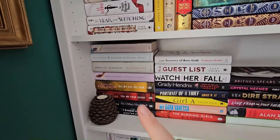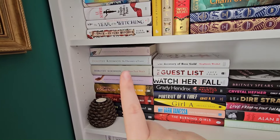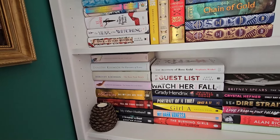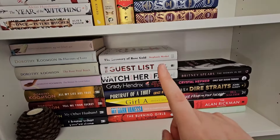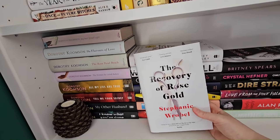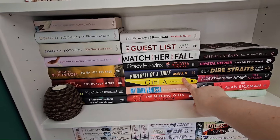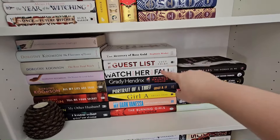On this shelf there's a load of Dorothy Koomson — if you know me, I absolutely love Dorothy Koomson. Her books are incredible; the older ones are more contemporary romance and then she started going into her thriller era. Highly recommend, love her books. Then we have The Recovery of Rose Gold — that was quite good; it was about a girl whose mum had Munchausen by proxy, a really interesting read. I think I've read most of these — yeah, I've read all of these. Check me out — I do read!